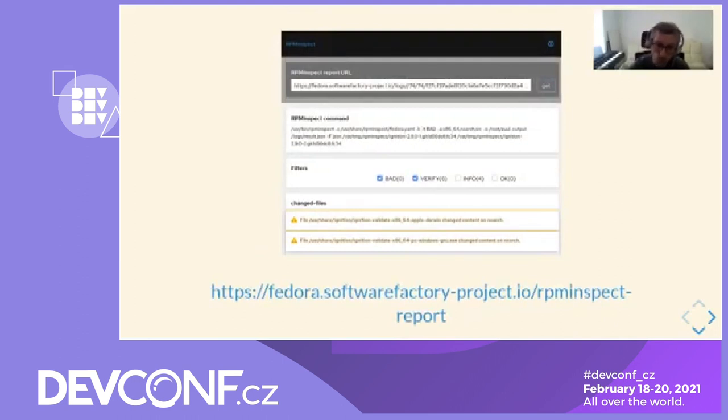Here is a screenshot of the web application. As you can see, it takes a URL of an RPM inspect report in a web form, making it easy to be reused by other Fedora CI systems. It also allows filtering messages by severity, which is really useful because some packages can produce a lot of RPM inspect messages.